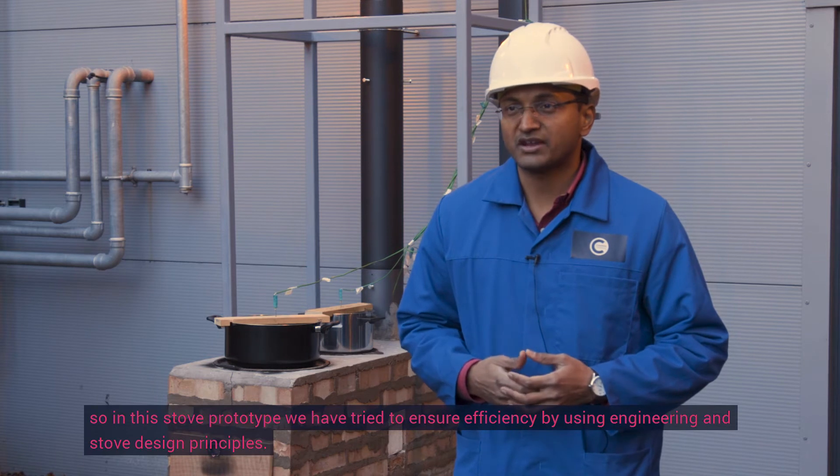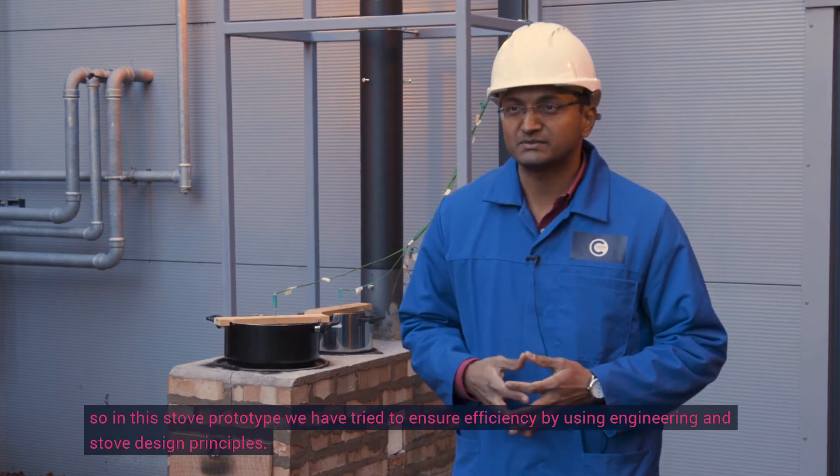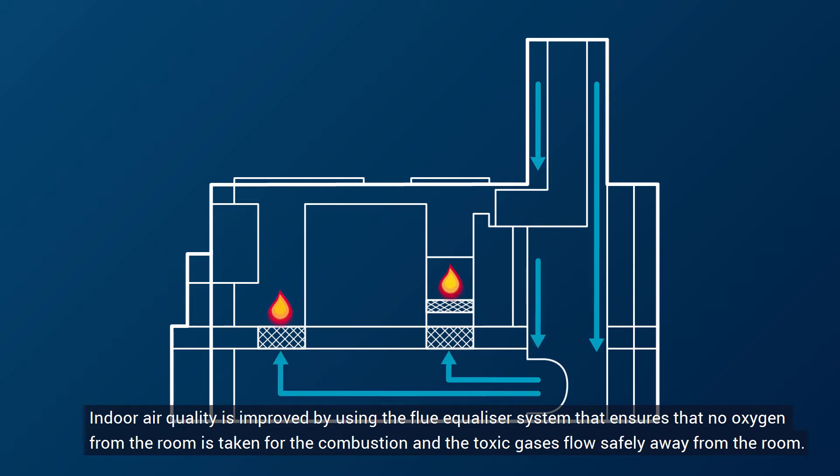In this stove prototype we have tried to ensure efficiency by using engineering and stove design principles. Indoor air quality is improved by using a fluid equalizer system that ensures that no oxygen from the room is taken for the combustion, and the toxic gases flow safely away from the room.